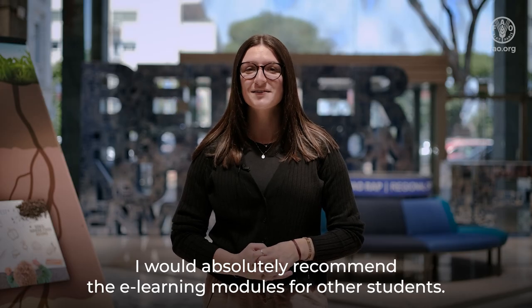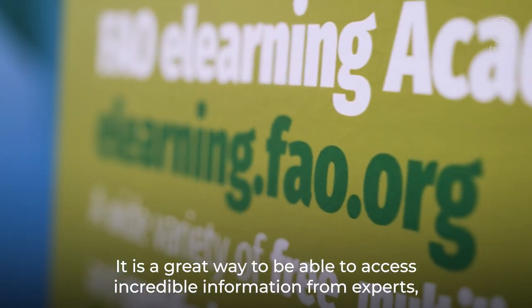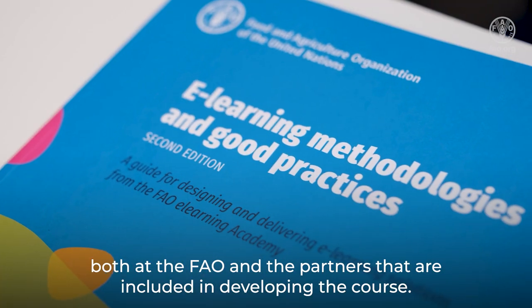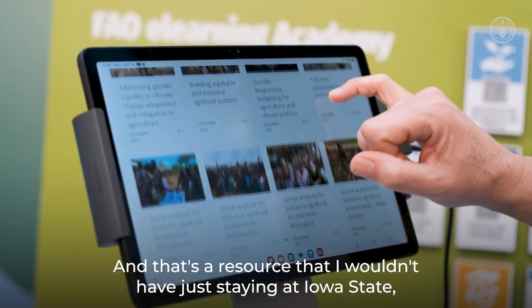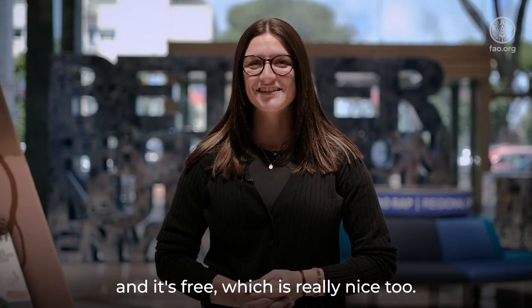I would absolutely recommend the learning modules for other students. It's a great way to access incredible information from experts both at the FAO and the partners included in developing the course — a resource I wouldn't have had just staying at Iowa State. It's definitely a great way to learn, and it's free, which is really nice too.